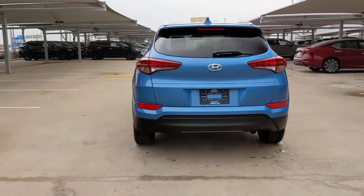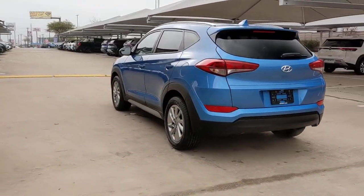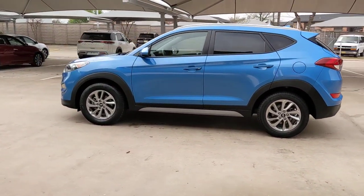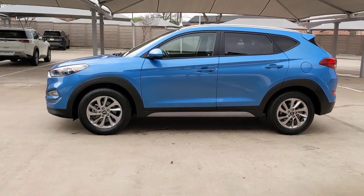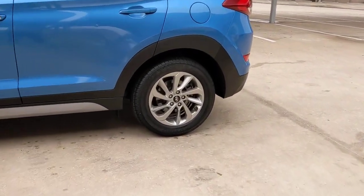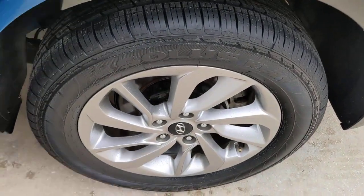Choose the compact crossover that delivers an outstanding combination of quality, comfort, and safety. The Tucson is remarkable for its smooth, refined ride, upscale European-inspired interior, and standard touchscreen infotainment and driver assistance features. This SUV sets the bar for excellence.